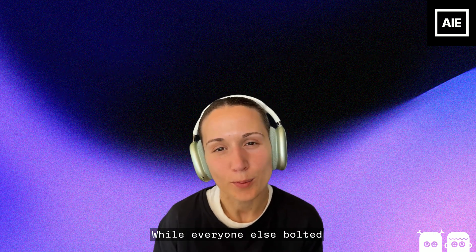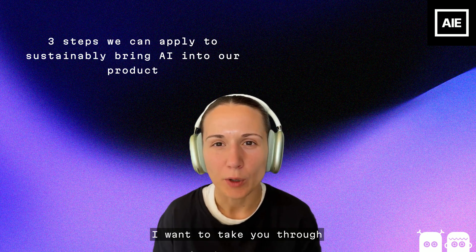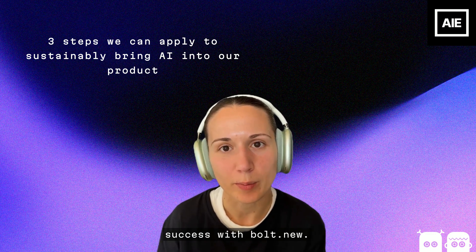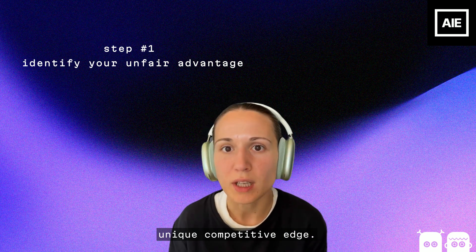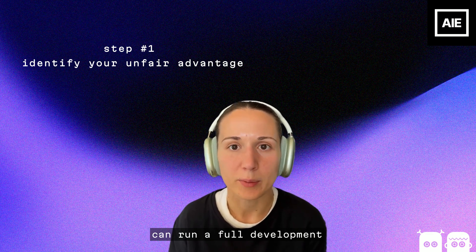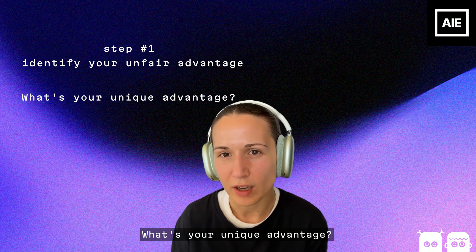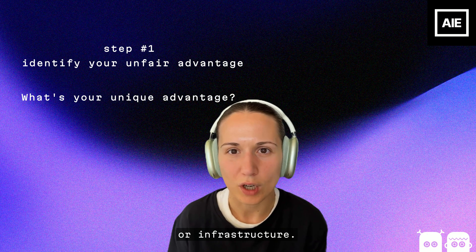While everyone else bolted AI into their existing workflows, StackBlitz did something different. I want to take you through three simple steps that you can apply to your business to replicate StackBlitz's success with Bolt.new. Step one: identify your unfair advantage — not product features, but your unique competitive edge. Take StackBlitz: they're the only company that can run a full development environment in the browser. They don't need containers, servers, or local setup. What's your unique advantage? It could be domain expertise, data, distribution, or infrastructure.